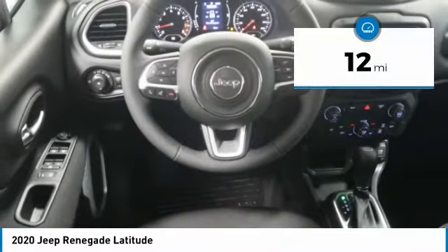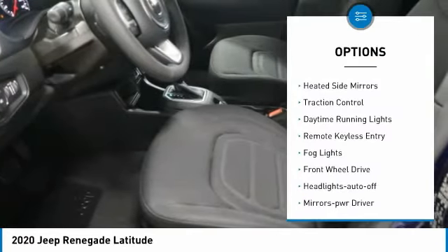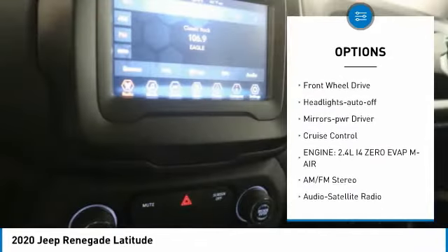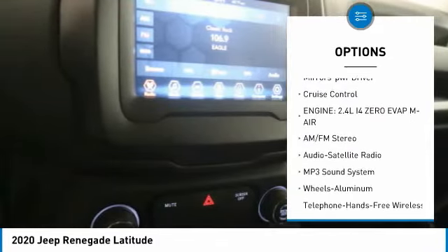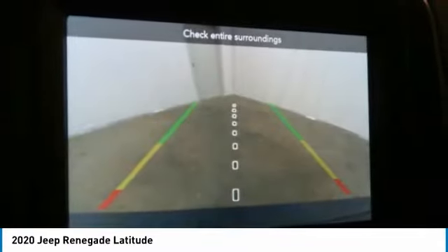This vehicle has less than 100 miles. Here are some of this vehicle's great options: aluminum wheels, heated side mirrors, traction control, daytime running lights, remote keyless entry, fog lights, FWD, headlights auto off, mirror memory, cruise control.